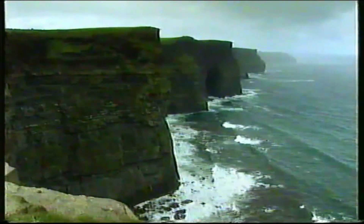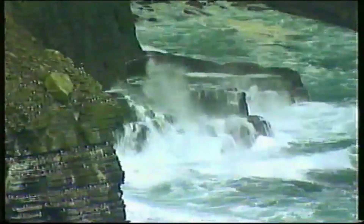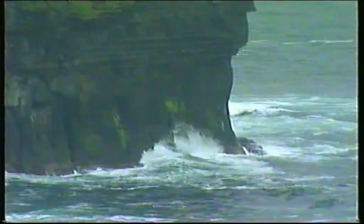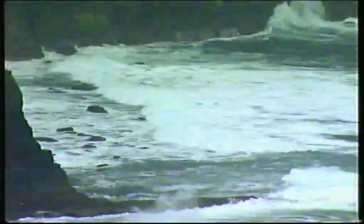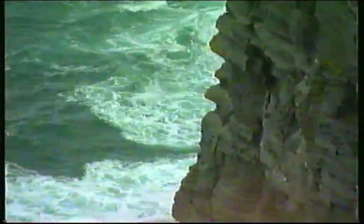On the western seaboard of Ireland, the Cliffs of Moher loom up out of the vast Atlantic — a fierce panorama of water and stone. It's an awesome sight: wheeling, screeching birds competing with the wind. But there was a time when there was no looming edge to the land, and sea and earth mingled in a vast tropical sea.